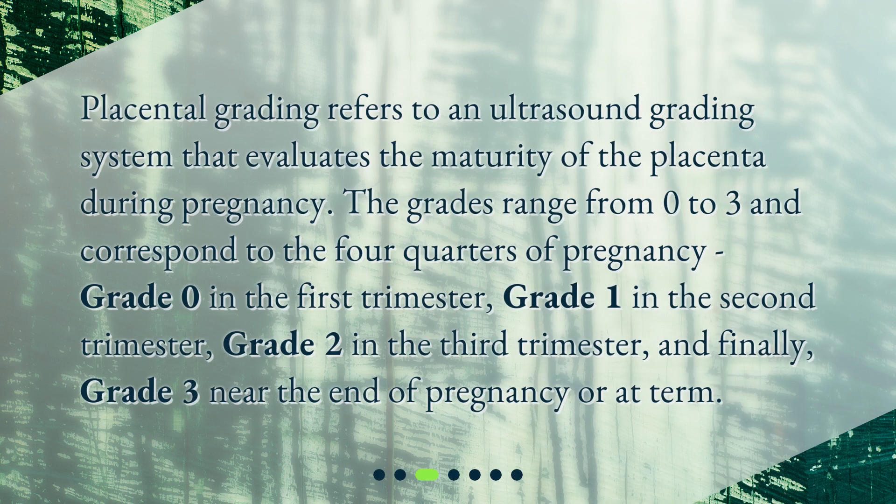What are placental grades? Placental grading refers to an ultrasound grading system that evaluates the maturity of the placenta during pregnancy. The grades range from 0 to 3 and correspond to the four quarters of pregnancy: grade 0 in the first trimester, grade 1 in the second trimester, grade 2 in the third trimester, and grade 3 near the end of pregnancy or at term.